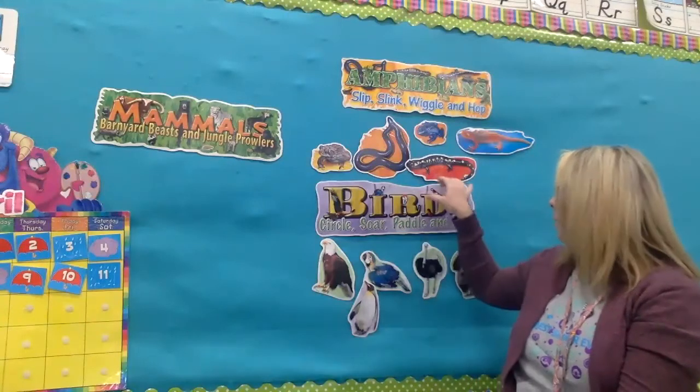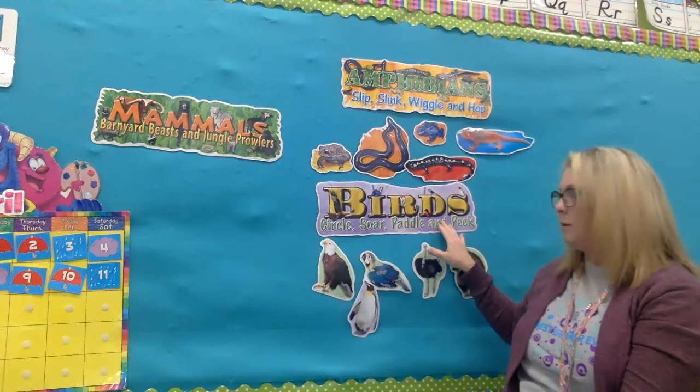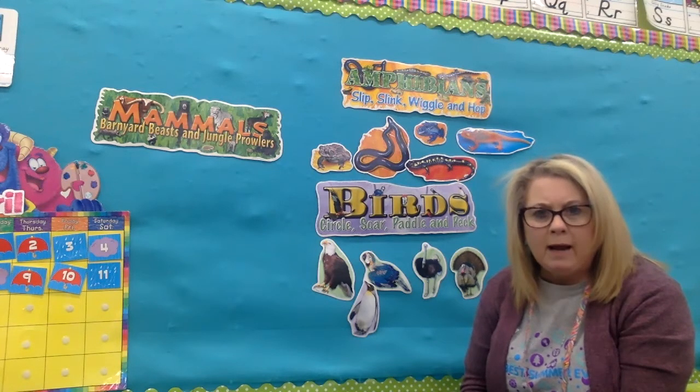The next kind we're going to talk about are birds. I know you know what birds are, but the characteristics of a bird are: feathers, a beak, and they lay eggs.